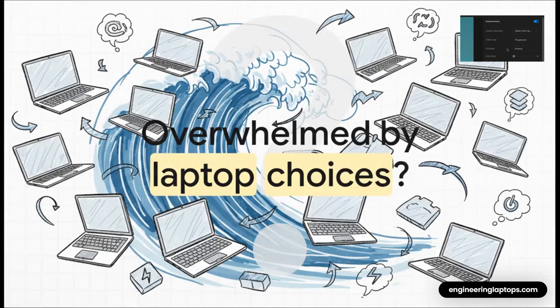We've all been there. You need a new laptop, you start searching online, and bam, you're just drowning in this sea of specs and buzzwords. It's overwhelming. But what if all that confusion isn't the problem? What if it's actually a sign of something way more interesting happening in the laptop world?